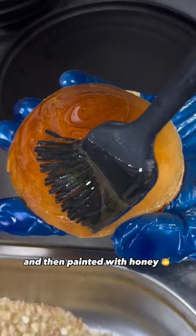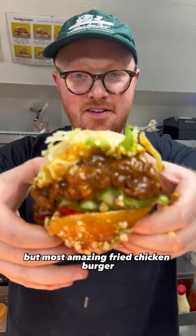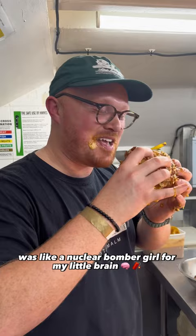This was the messiest but most amazing fried chicken burger. The way the satay, the crispy chicken, the honey, the pistachio all jammed together — it was like a nuclear bummer gulf in my little brain.